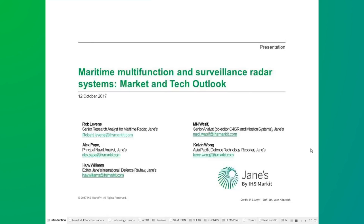You will be presented to by four of our experts here at Jane's: Emin Wasif, who is a senior analyst; Rob Levine, a senior research analyst for maritime radar; Alex Pape, a principal naval analyst; and Kelvin Wong, who is our Asia-Pacific Defence Technology Reporter.